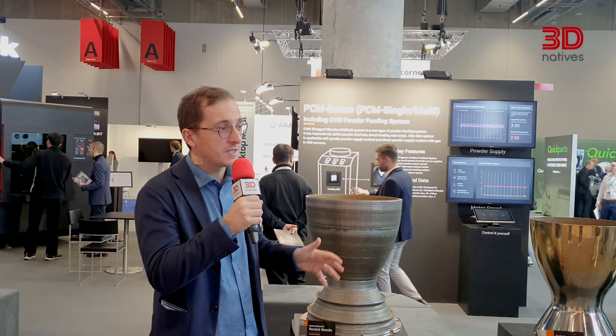Before moving to our next guest, I wanted to share one figure. According to the latest Wohlers Report, the additive manufacturing market is still very dynamic with a yearly growth rate of almost 20% in 2021. We can acknowledge this here at Formnext with more than 800 exhibitors ranging from hardware manufacturers, post-processing solutions, software editors, material suppliers, and a huge number of new startups coming into the market.